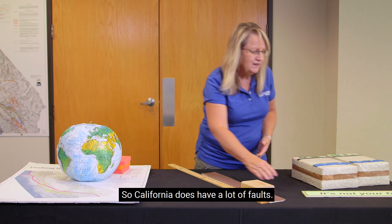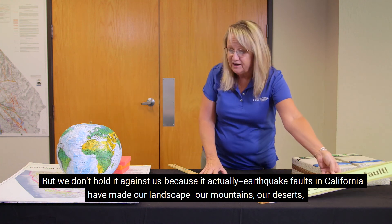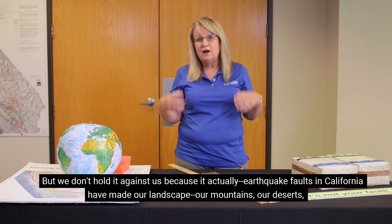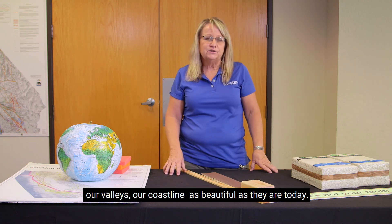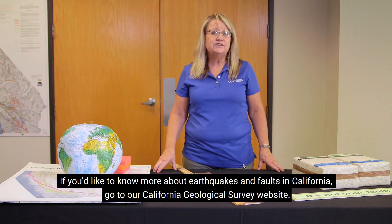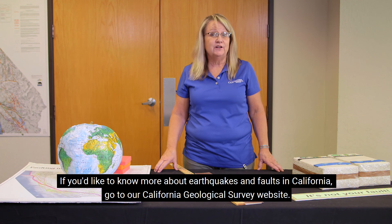California does have a lot of faults, but we don't hold it against us, because earthquake faults in California have made our landscape — our mountains, our deserts, our valleys, our coastline — as beautiful as they are today. If you'd like to know more about earthquakes and faults in California, go to our California Geological Survey website. Thank you.